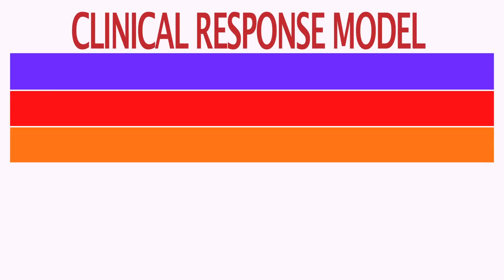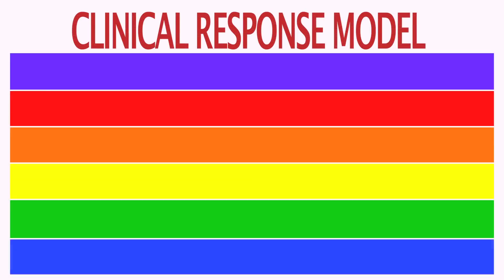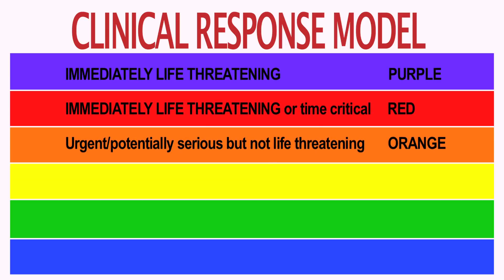With the new clinical response model, we now triage our patients into six different categories. The highest acuity of those patients is purple — they are the sickest patients. These are your cardiac arrest patients, your respiratory arrest patients, where time, minutes, even seconds really do count.